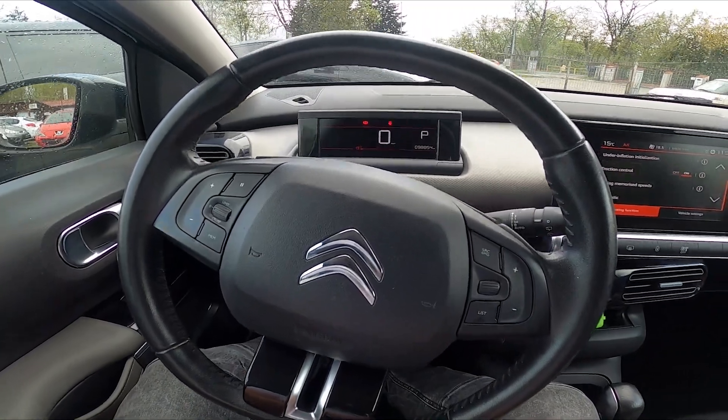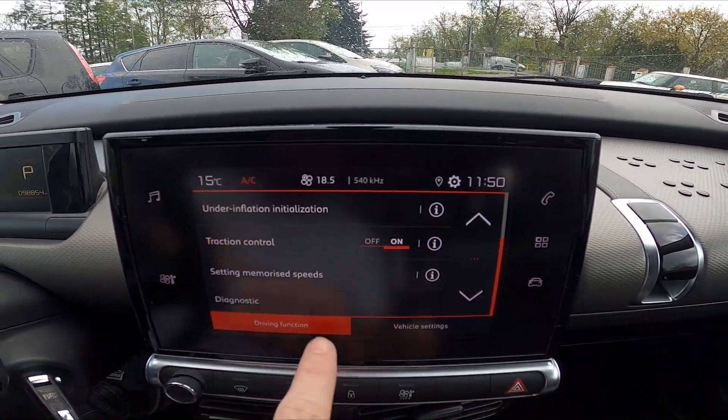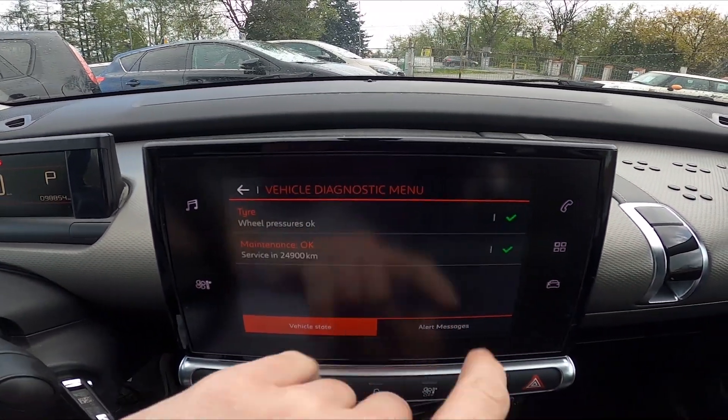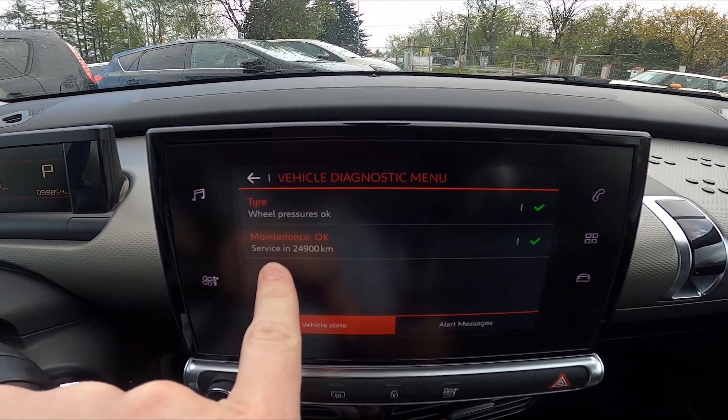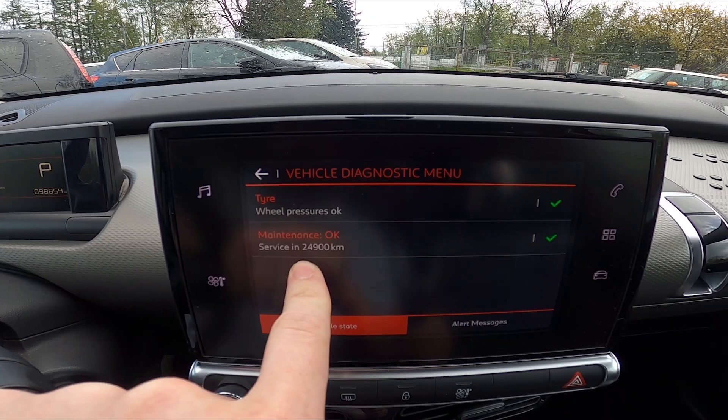Let's take a look at the screen display and go to Car. Enter Diagnostics, and right here you've got your service info. Service in 24,000 km 900.